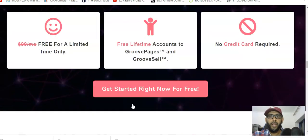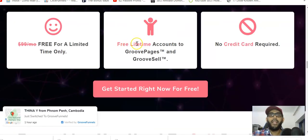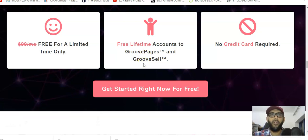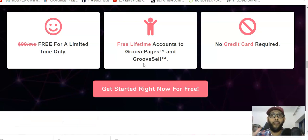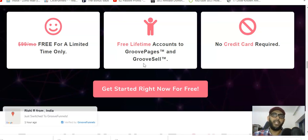Free accounts are available for GroovePages and GrooveSell. That's good enough to kick-start your online affiliate marketing journey or sell anything you want. GroovePages helps you build funnels — they give you three pages or funnels free. GrooveSell is where you can sell your affiliate, digital, or physical products. That's the basic thing you're going to get for free. Being honest, anything free online has limitations, and this is no different.